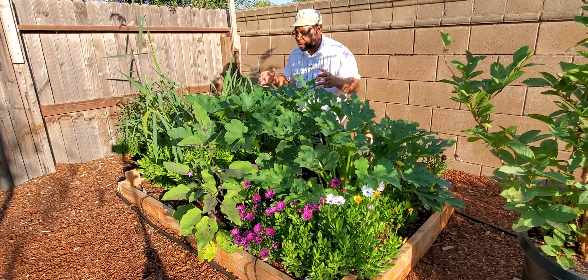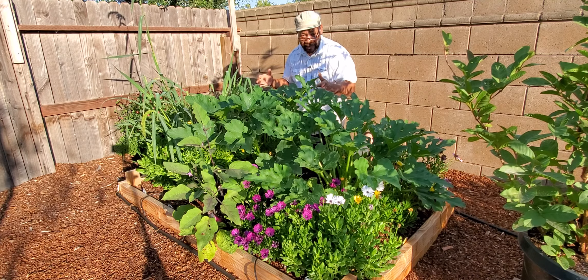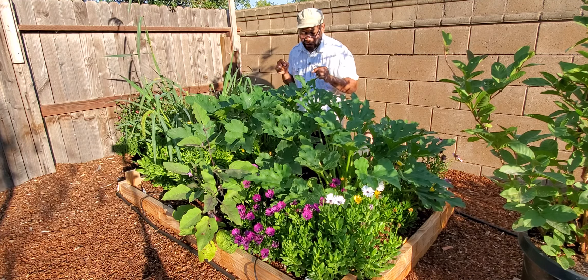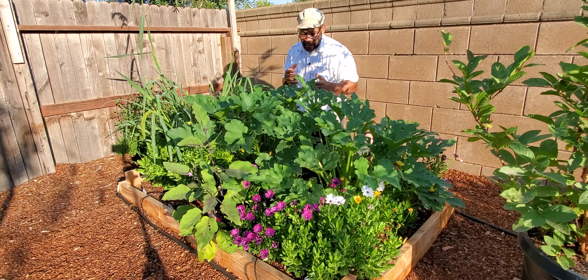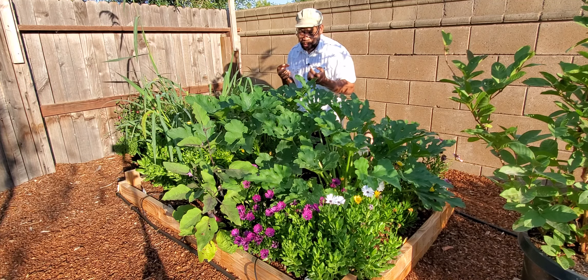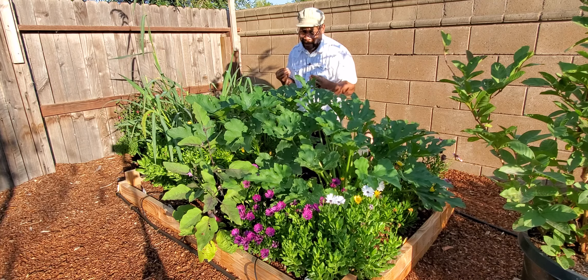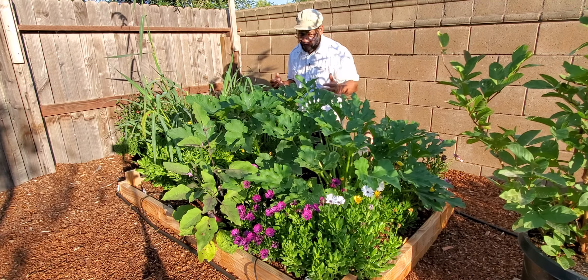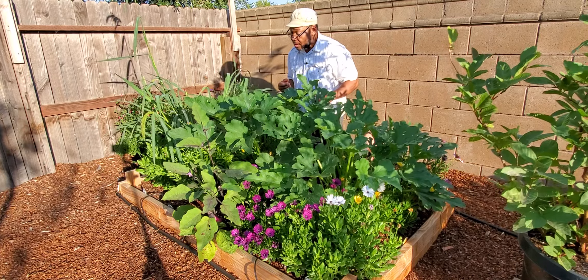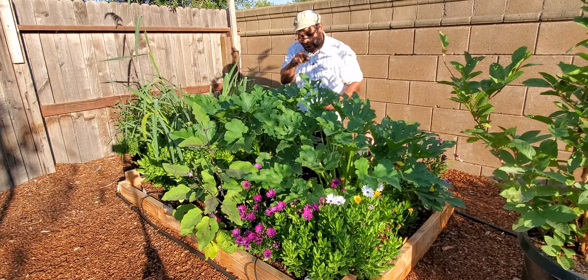My bees are taken care of provided that I make sure the plants, the flowers, and the shrubbery are all well maintained and the soil is fertile. Without the soil fertility, the plants won't be able to produce the pollen necessary. Water is also very important.